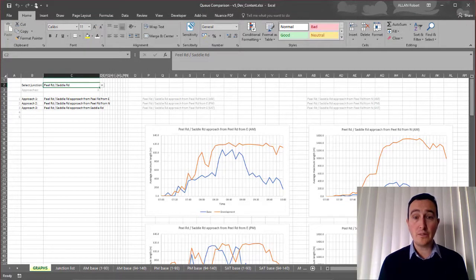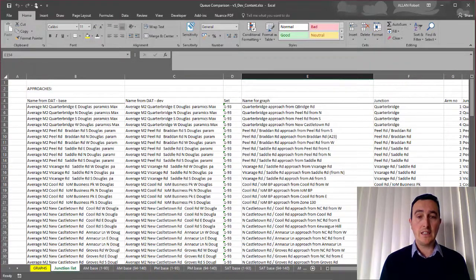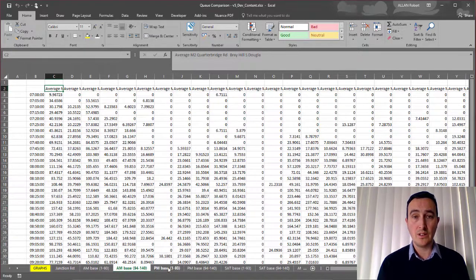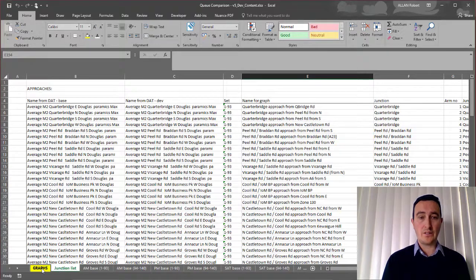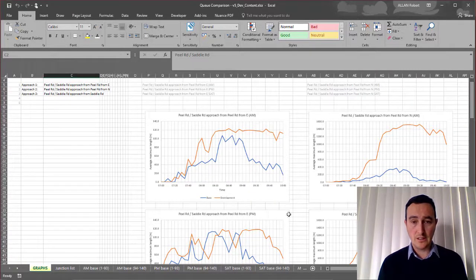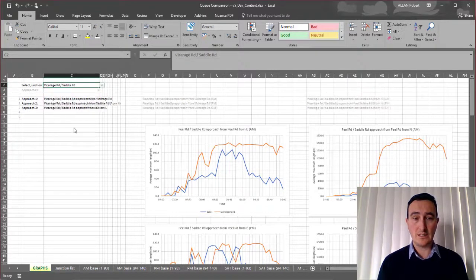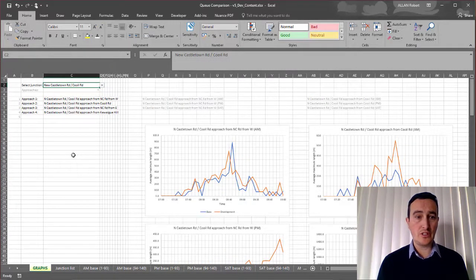Lastly, queuing information was assessed at selected key junctions — quite a number of them — as the client gave us a list of particular junctions they were interested in. These were analysed and for each arm of each junction, the queue lengths were output using the Analyse tab within Paramix Discovery. This was brought into Excel, assessed quickly and a series of graphs output, with a drop-down box for each particular junction. This shows the impact of queuing across each model period in the base and with-development scenarios, with just a selection from the drop-down box to update and present the information.